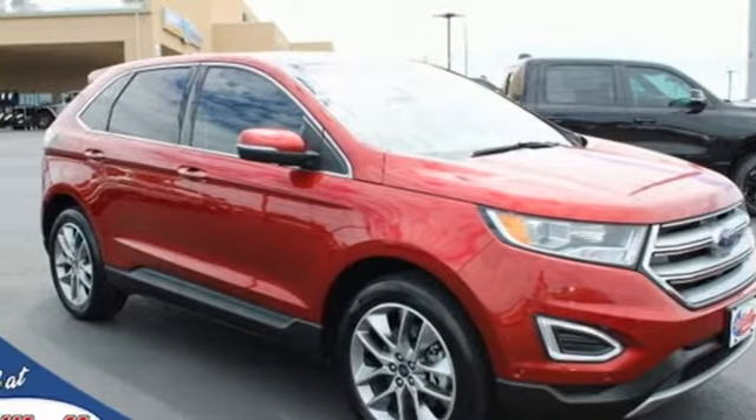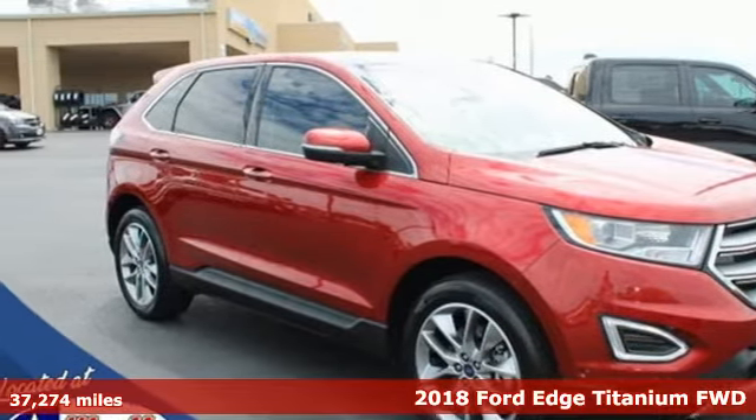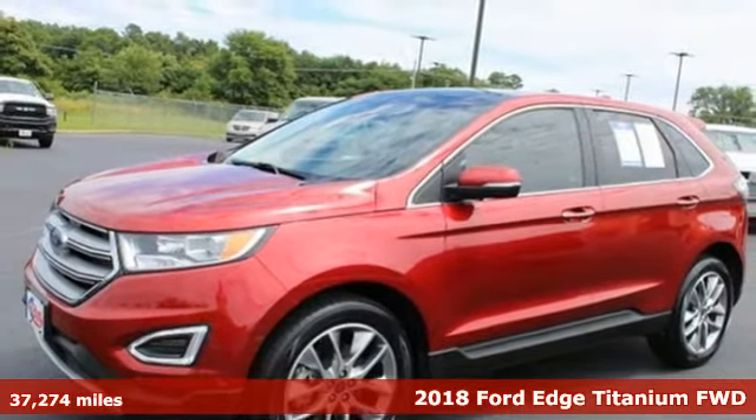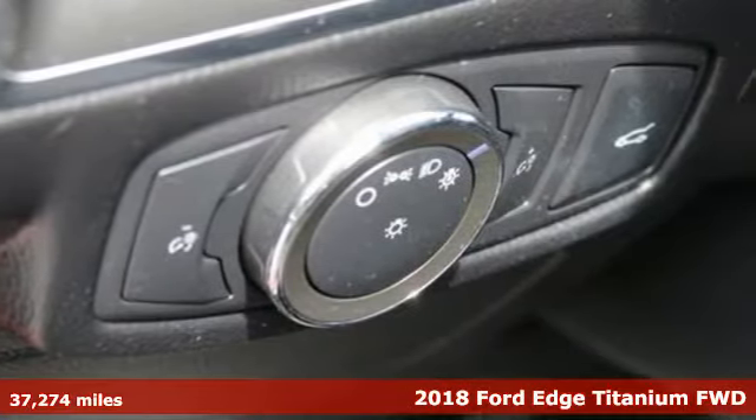It's a 2018 Ford Edge. Built on tradition, built to last. Ford. A great vehicle is comprised of great features like these.